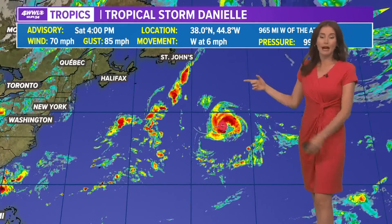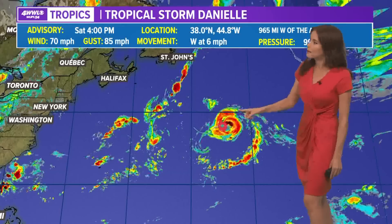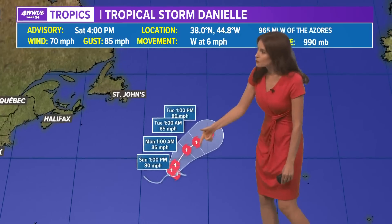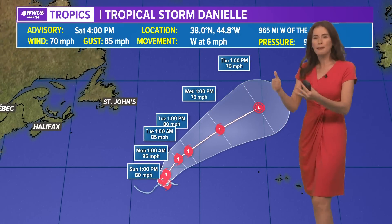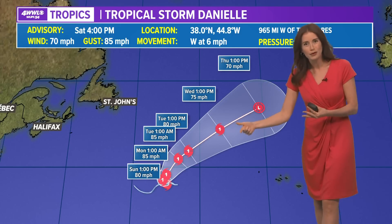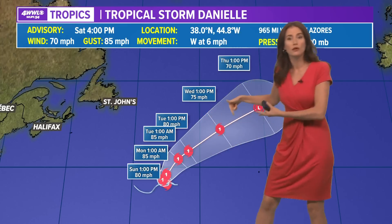Tropical Storm Danielle is out there too. It was downgraded back to a tropical storm very early today, swirling over the northern Atlantic. It looks like this one might go back to hurricane status somewhat soon — maybe a Category 1 — but it might be fluctuating. It has some dry air and cooler waters to contend with, but it is circulating pretty well and might be able to slowly strengthen.